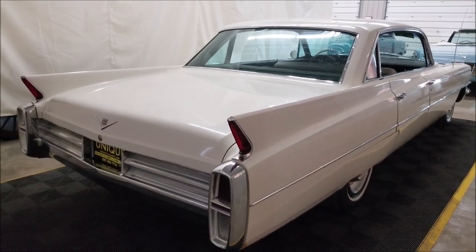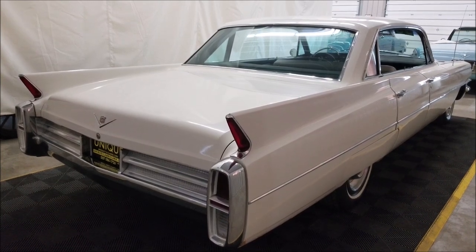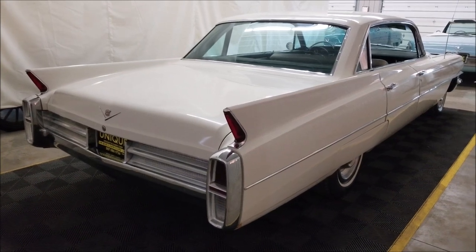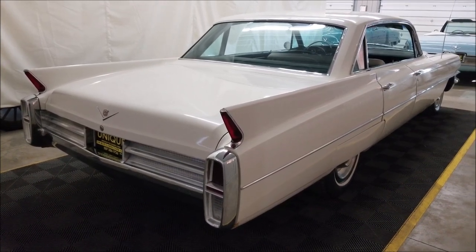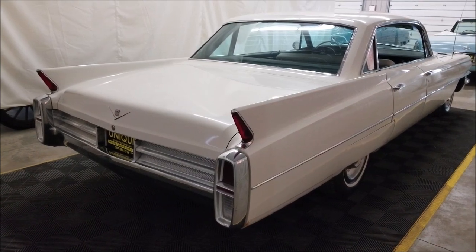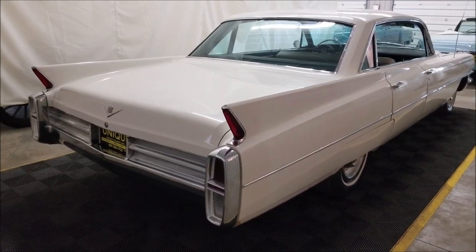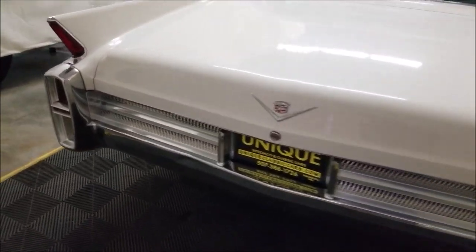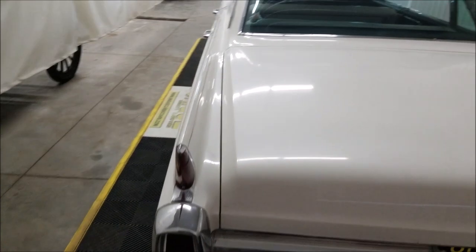We do consider trades, financing is available, and we can assist you with getting this car to where you're located. Some of the work we did when this car came in out of storage: we installed a new brake booster, front wheel cylinders, front and rear brakes, and a pinion seal, so there has been some service work done to this car recently.